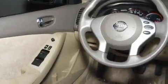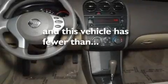Additional features include a passenger-side vanity mirror, rear impact crumple zones, a push-button ignition, and this vehicle has less than 17,000 miles.